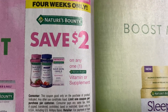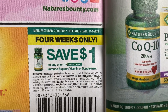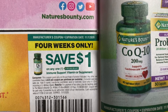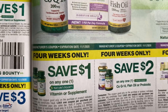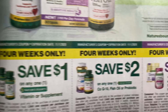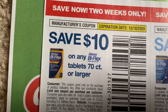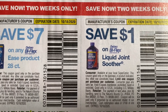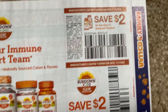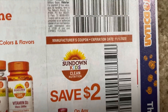We have some Nature's Bounty vitamins — a $2 coupon, and then a $1 Nature's Bounty. It says four weeks only; usually they say that when it's only one week, but this one's four weeks only. Hopefully we can get some vitamin deals — that's a great item to stock up on in the wintertime. And here we have yet some Sundown coupons — $2 on one. That's a good product coupon.